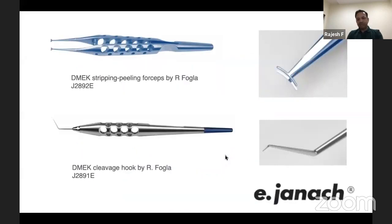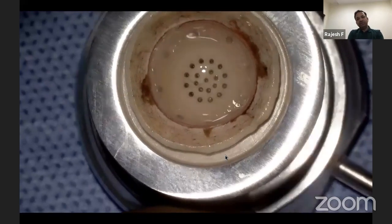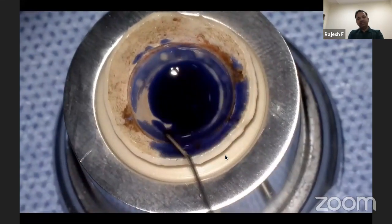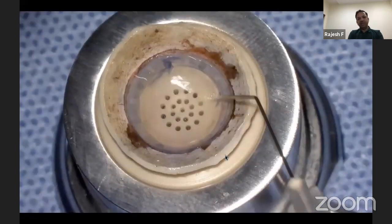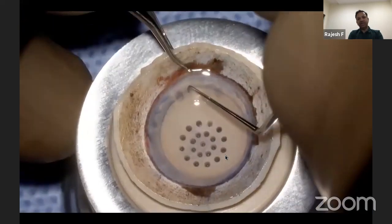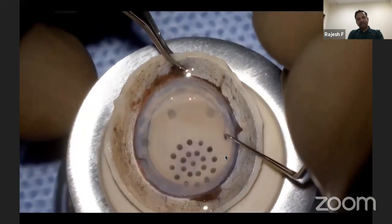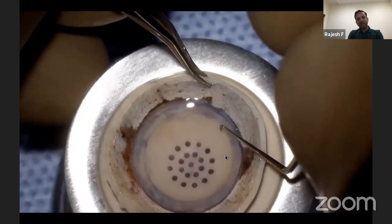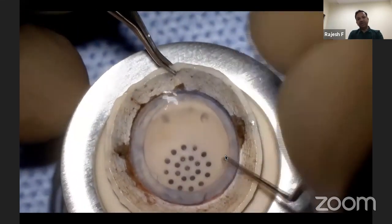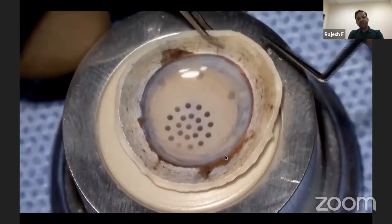These are instruments I developed with an Italian company called Geuder — a DMEK stripping forceps and the cleavage hook. To prepare the tissue, we take the donor corneoscleral rim and a 10mm trephine, which has a 100-micron blade — a guarded depth trephine cutting only 100 microns. After doing this partial punch, you use trypan blue staining on the cut edge. Then using the DMEK hook, we free the edge of Descemet's at the site of partial thickness trephination, so there are no areas of adherence in the periphery.